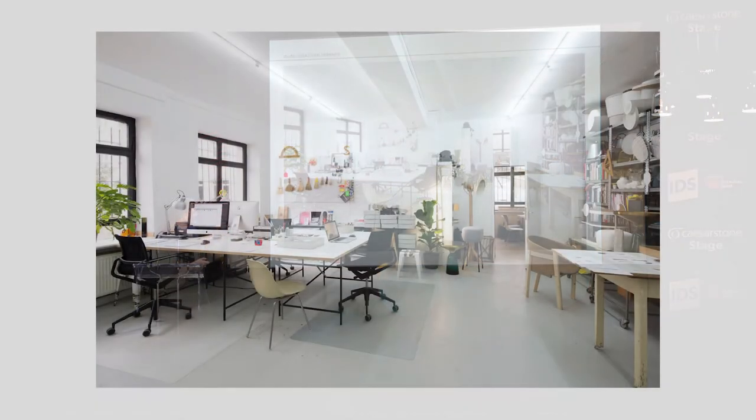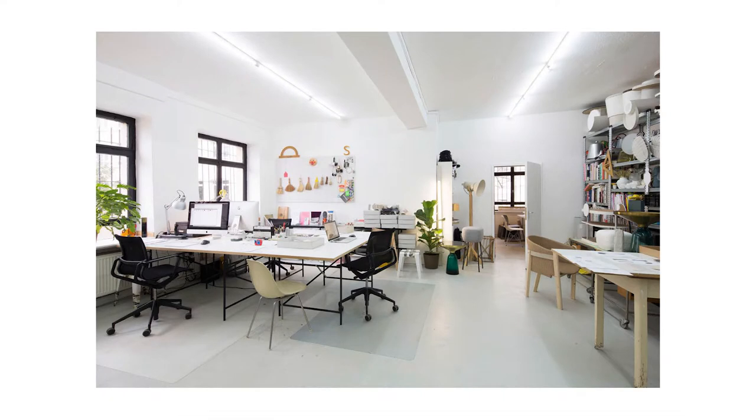Here's an inside look at the new studio. We are working here in a team of four or five people with assistants and interns. We have a small workshop at the back because it's very important for us to do small mock-ups and models.